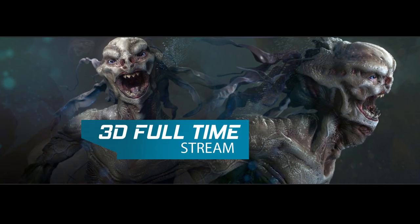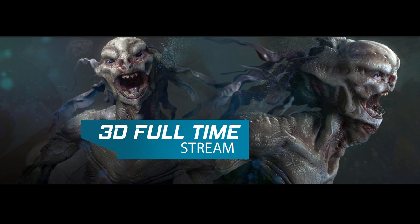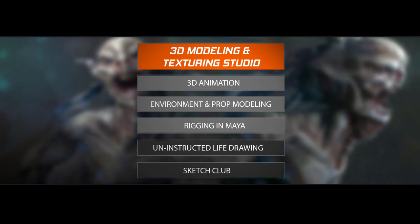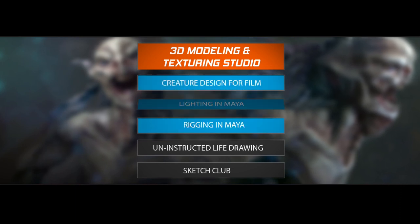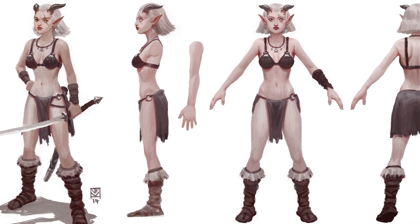If you choose to study the 3D Stream at CDW Studios, your core foundation class will be 3D Production Modelling and Texturing. This is a compulsory class that has two sessions per week, four hours per class, giving you plenty of time to work through creating production-ready models. You can then choose your three remaining classes to build your own individually tailored course. Our 3D full-time stream will teach you how to create creatures and characters from specific concept designs that will be ready for production.